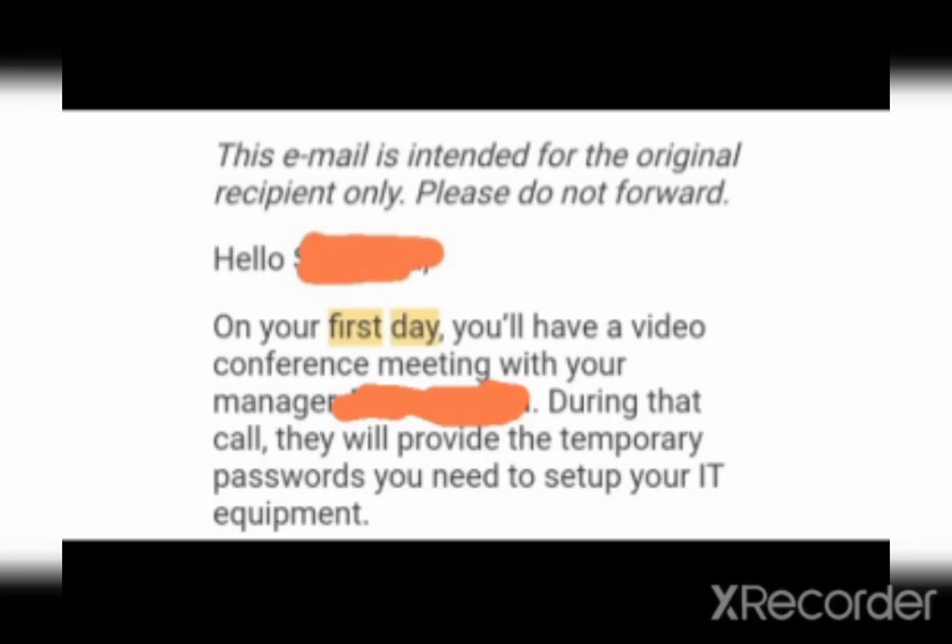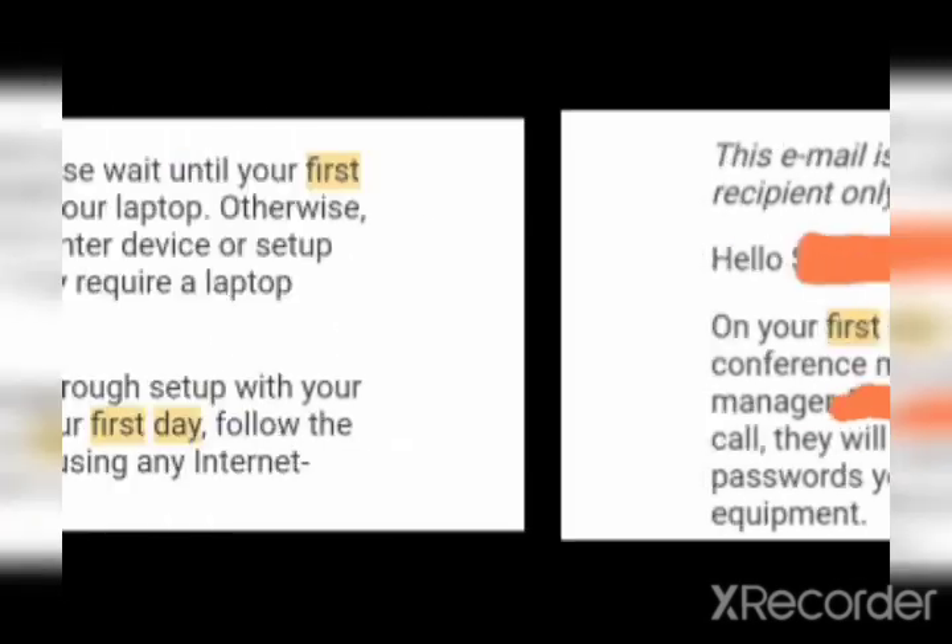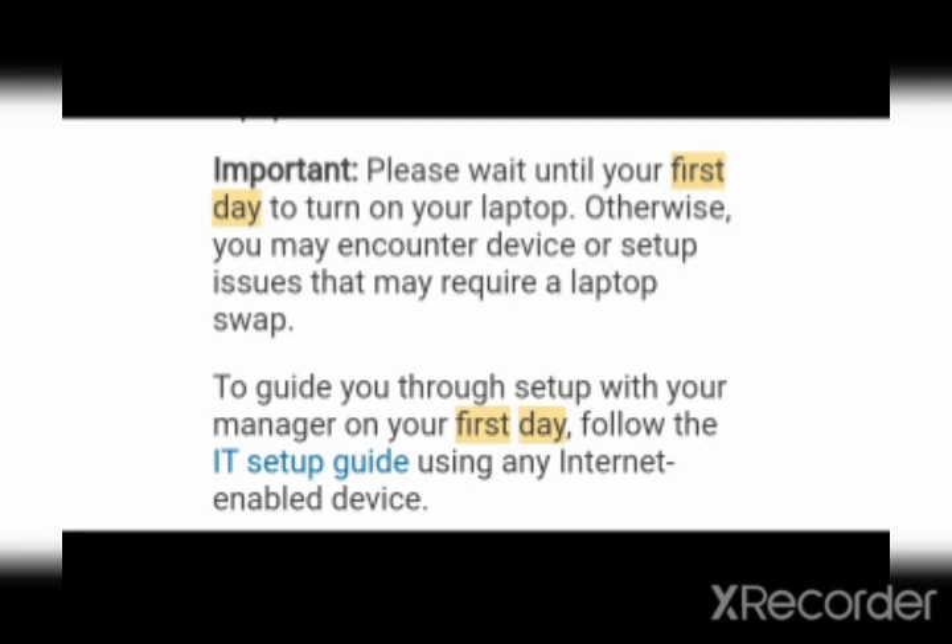Whether you received a laptop, desktop, or MacBook, you cannot log in until Day 1, because they have not provided you the password and secure username yet. On the first day you will have a video call with your manager, where they will provide you a temporary password and username which you can change later.